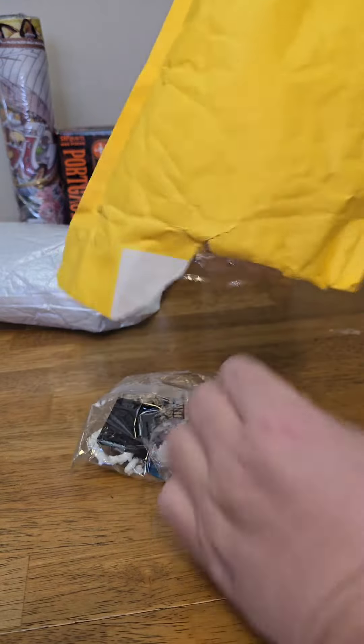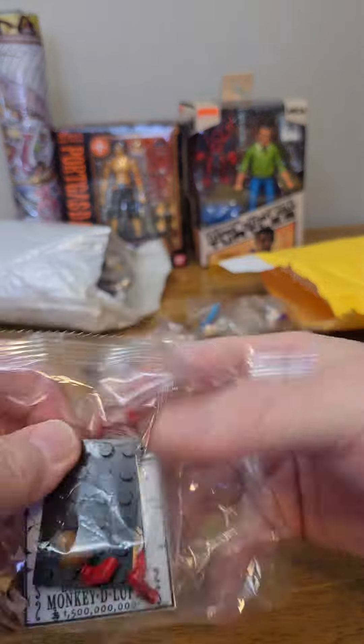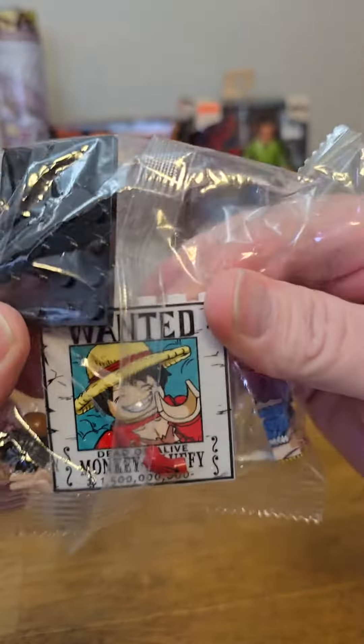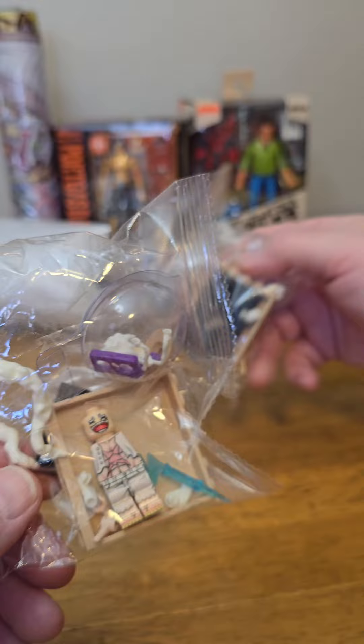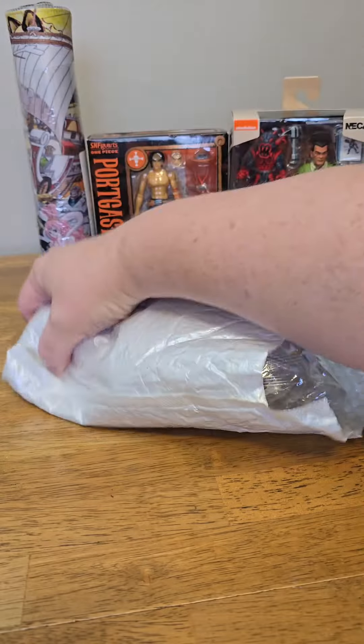Continuing with that brick-build theme, we have some more minifigures. These are Luffy figures from Raid on Onigashima. I love this little wanted thing that comes with them — two of those, and they have different faces. We also have two Gear Five Luffies as well, again with different faces. Pretty cool.